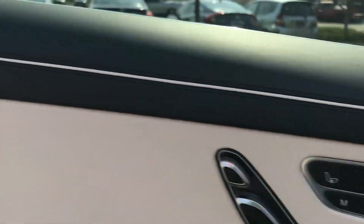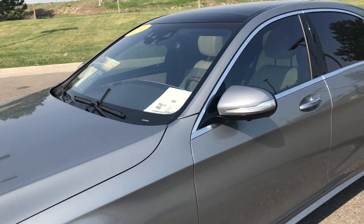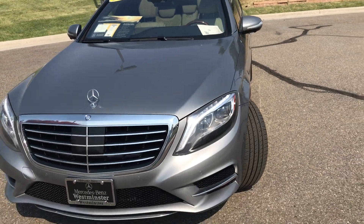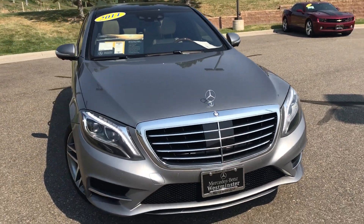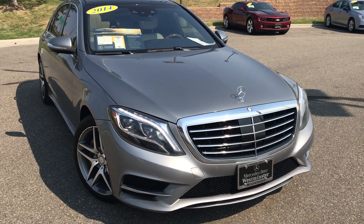You do have the Burmester Surround Sound, one of our newer audio brands — a very good system indeed. Please let me know what your thoughts are on this vehicle. I'd love to take you for a test drive. Let me know what time you'd like to stop by, and I'll have the vehicle ready for your arrival. Hope you had a great weekend.